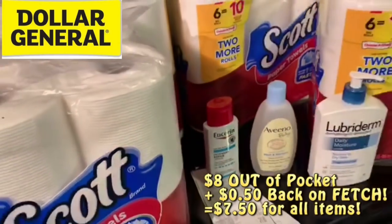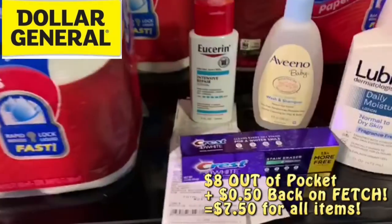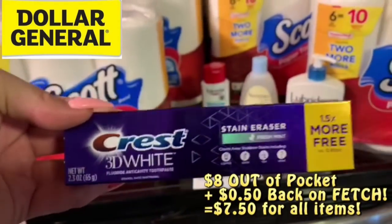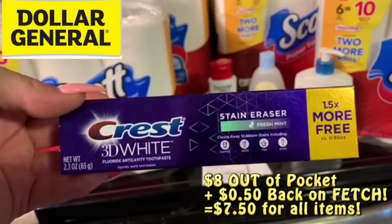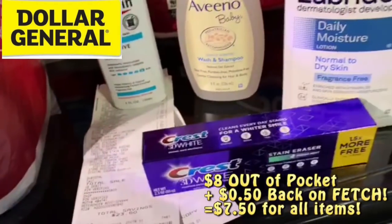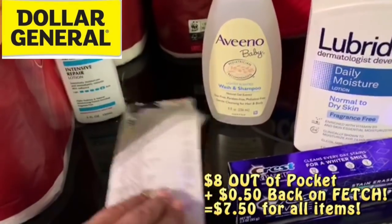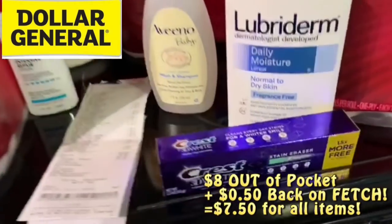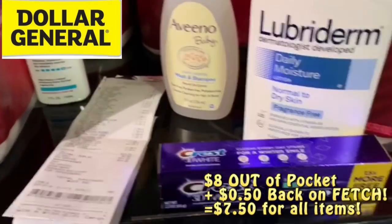I also grabbed a Crest — it's a $1 Crest in the dollar aisle. It is the Crest 3D White Stain Eraser. I threw this on because I was going to be a little bit under my subtotal. You've got to increase your subtotal to more than $25 because all the instant savings are coming off. So I added this as a little filler, and I had a $1 digital coupon for it — $0 for the Crest.